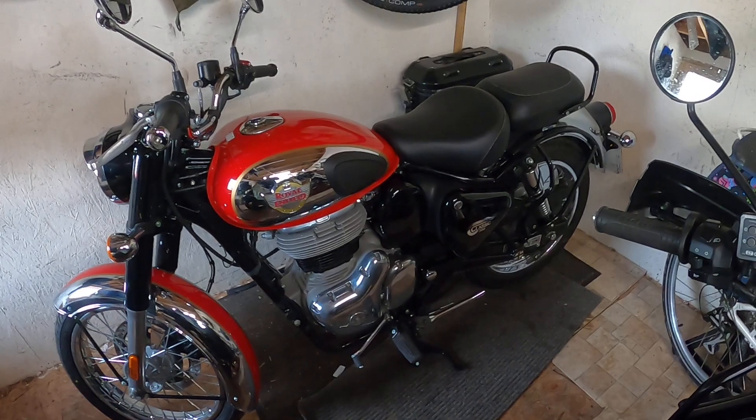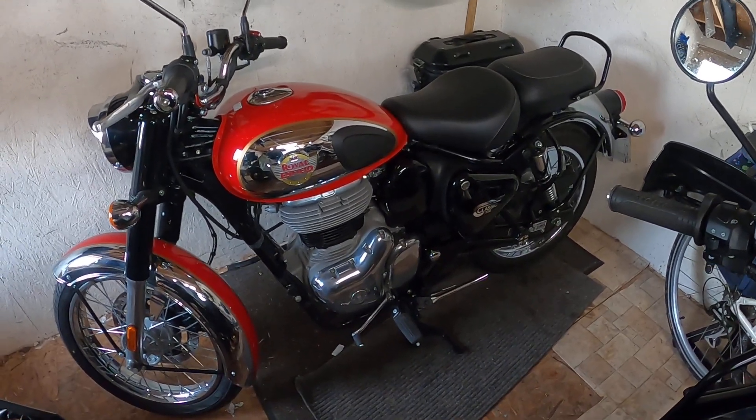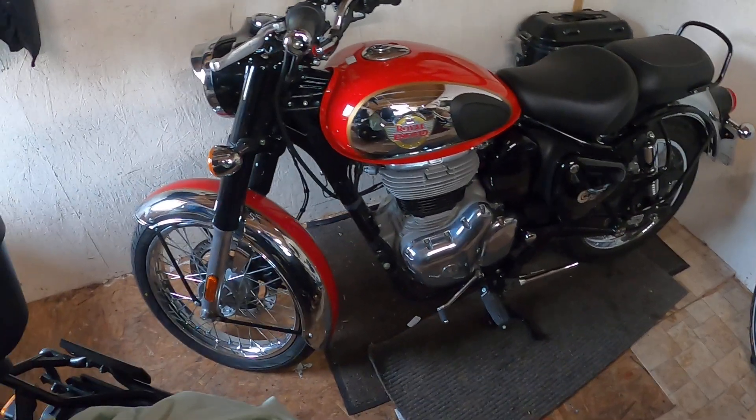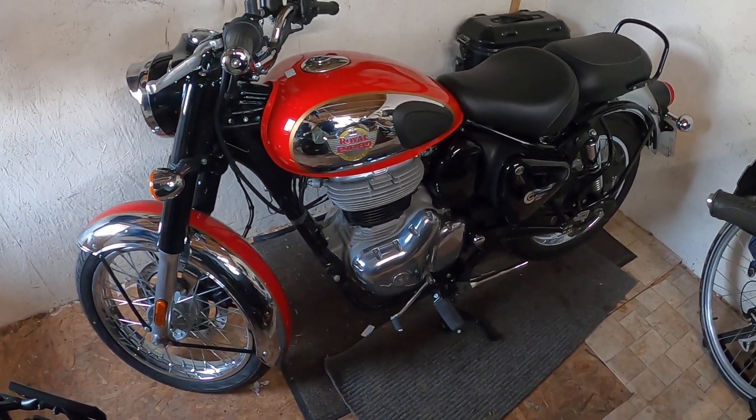I then bought the Bullet, which had only 65 miles on it and which I really enjoyed — the 500 Bullet — but I just didn't like the styling of it. Nothing wrong with the bike at all, I just didn't like the styling. So I know I like this classic look, a bit like the old British bikes of old.